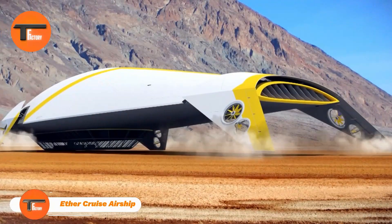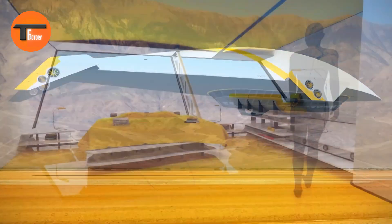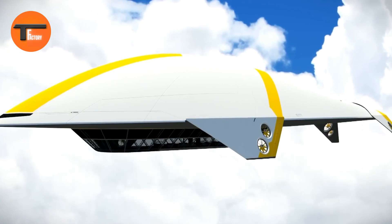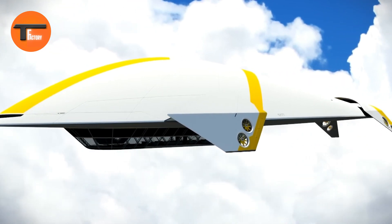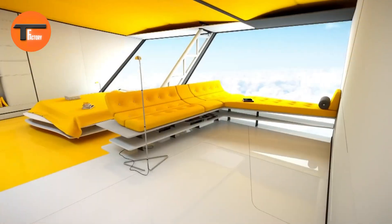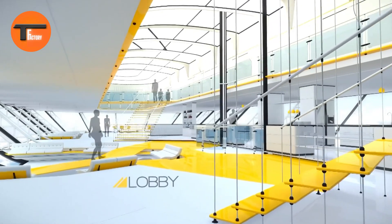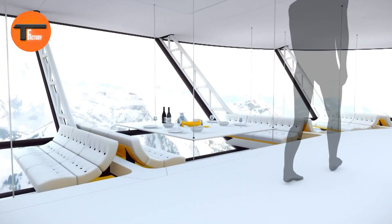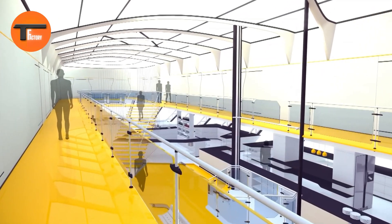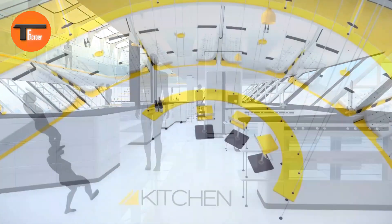The Ether Cruise Airship offers a one-of-a-kind travel experience, soaring high above the earth where luxury and adventure meet in perfect harmony. Imagine floating through the clouds in a vessel that combines the elegance of a five-star resort with the thrill of airship exploration. This marvel of engineering glides smoothly, giving guests breathtaking panoramic views of the landscapes below. The airship's interior is a blend of luxury and sophistication, with every cabin beautifully designed with modern amenities.